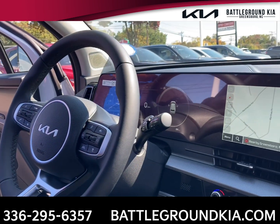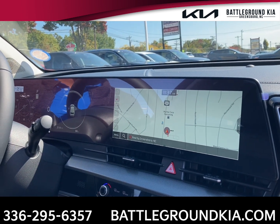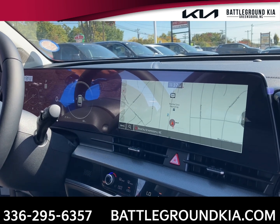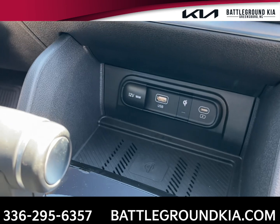The cluster display gives you built-in navigation, your Apple CarPlay or your Android Auto, and additional apps. You also get your USB and Type-C charger ports along with a wireless charging pad.